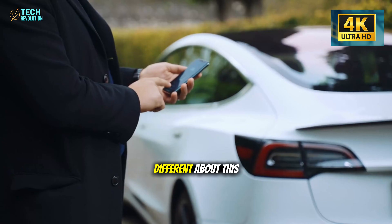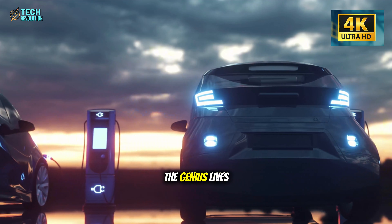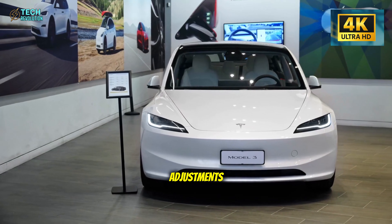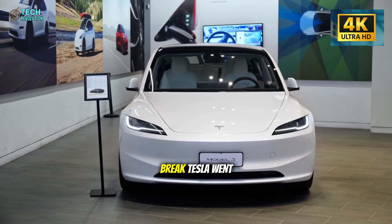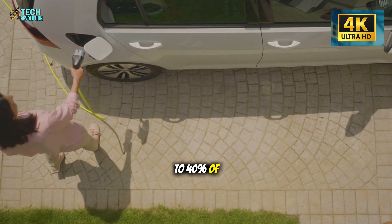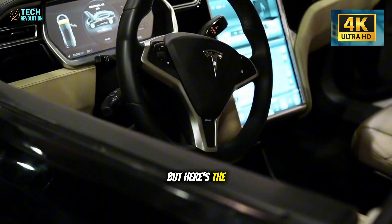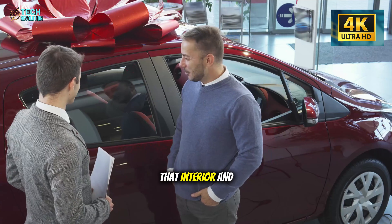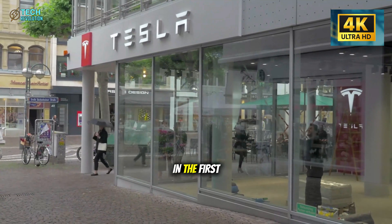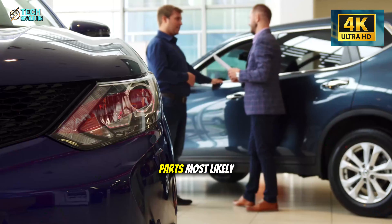What's actually different about this car? Let's start with what's missing, because that's where the genius lives. Traditional automakers love adding features — more buttons, more adjustments, more things to break. Tesla went the opposite direction and removed 30-40% of typical interior mechanisms. Sounds cheap, right? But here's the catch: industry data shows that interior and electrical failures account for 20-30% of service visits in the first two years. Tesla didn't strip features — they eliminated the parts most likely to fail.